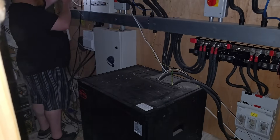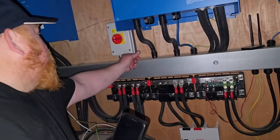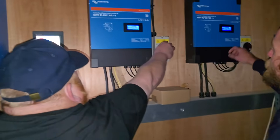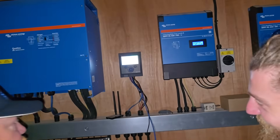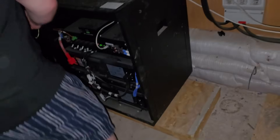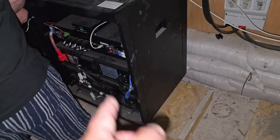This is the isolator for this one — yes, the DC side of the solar. We need to make sure everything's off — no one wants to get electrocuted. They actually turn off in here as well.